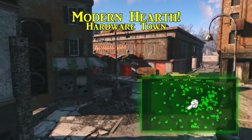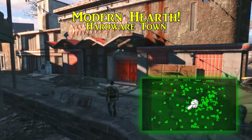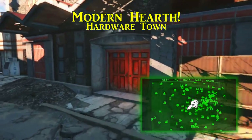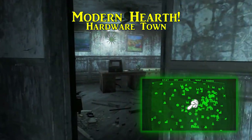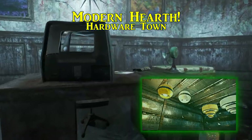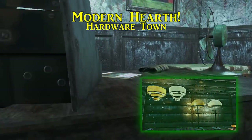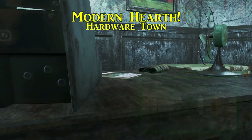The fourth Picket Fences is called Modern Hearth and can be picked up at Hardware Town. This hardware store is just southwest of Diamond City, and after you get inside, look for the office on the upper floor — Modern Hearth is found on the desk. After obtaining this one, there will be numerous high-tech lamps and light fixtures to keep your settlements well lit and looking slightly more civilized, even if it is just the lights.